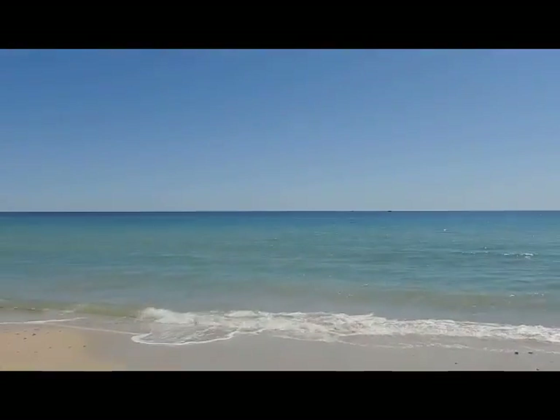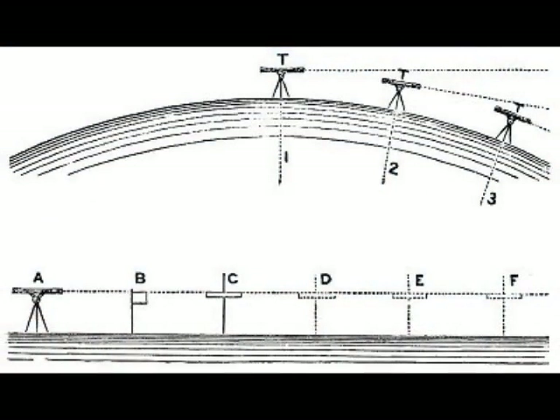66. Dr. Rowbotham conducted several other experiments using telescopes, spirit levels, sextants, and theodolites, special precision instruments used for measuring angles in horizontal or vertical planes. By positioning them at equal heights, aimed at each other successively, he proved over and over the Earth to be perfectly flat for miles without a single inch of curvature. His findings caused quite a stir in the scientific community, and thanks to thirty years of his efforts, the shape of the Earth became a hot topic of debate around the turn of the nineteenth century.